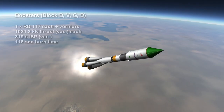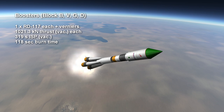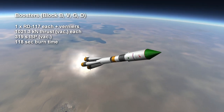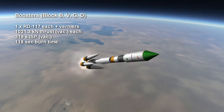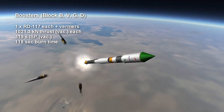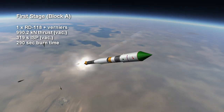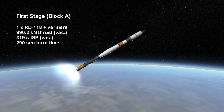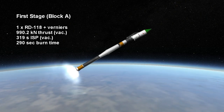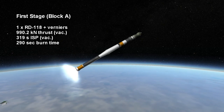The RD-117s provide 1,021.3 kN each for 118 seconds, compared to Sputnik's 1,000 kN for 120 seconds. The vacuum specific impulse for the boosters is 319 seconds. The core first stage, also known as Block A, has its RD-118 burning for 4 minutes and 50 seconds at a thrust of 990.2 kN, and it has a 319-second vacuum ISP.